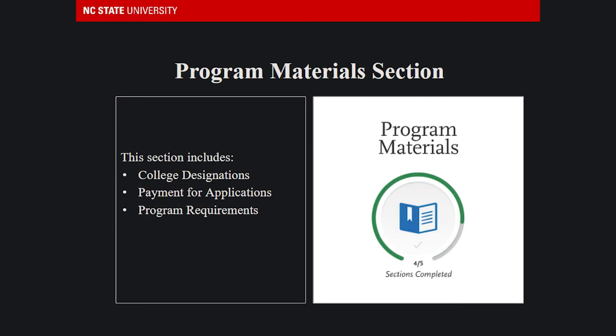The final part of the VIMCAS is the program materials section, where applicants designate the schools they're applying to and pay for their applications.